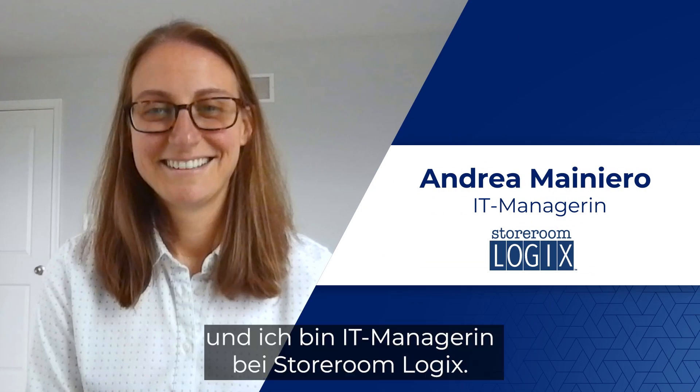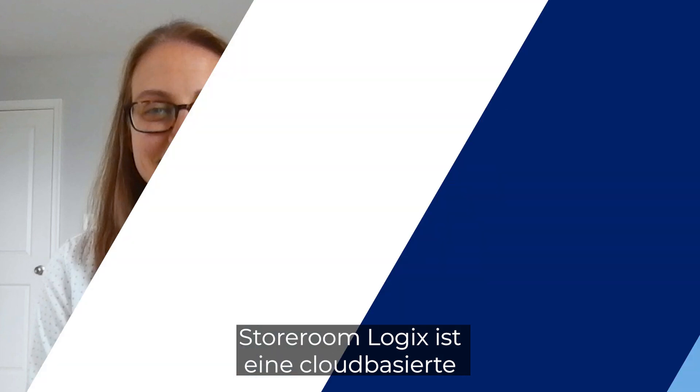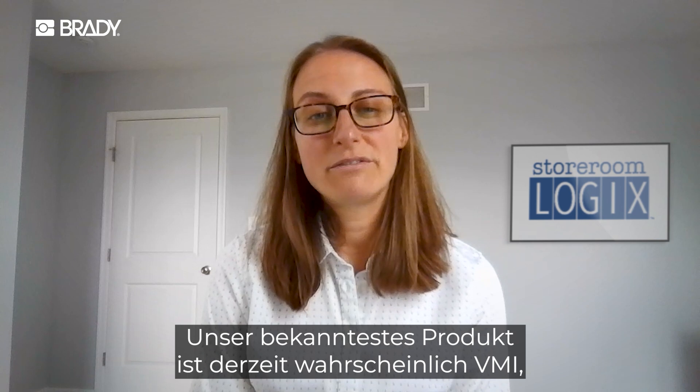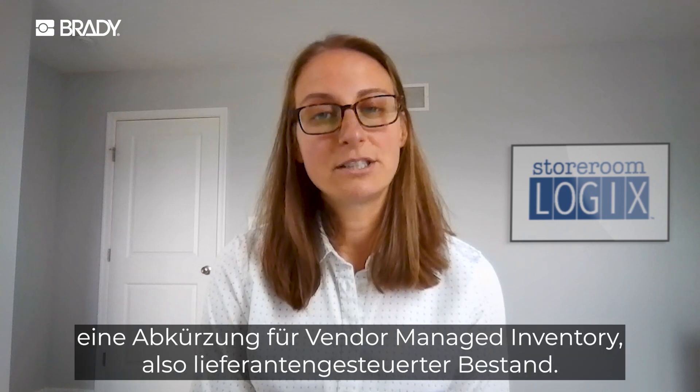My name is Andrea Manero, and I am CIO at StoreroomLogix. StoreroomLogix is a cloud-based inventory management solution. Right now, we're probably best known for our VMI, which stands for Vendor Managed Inventory Solution.